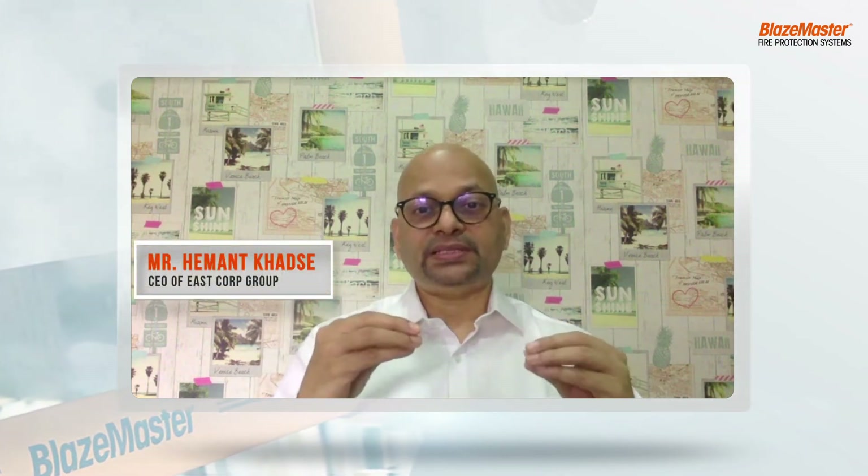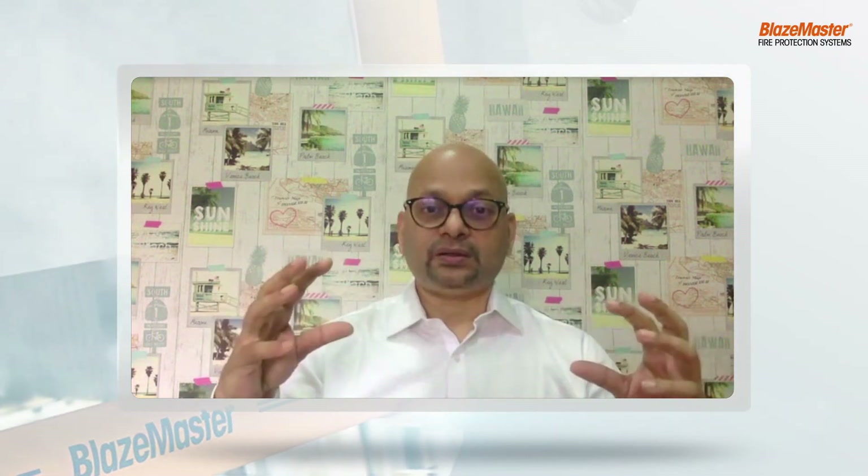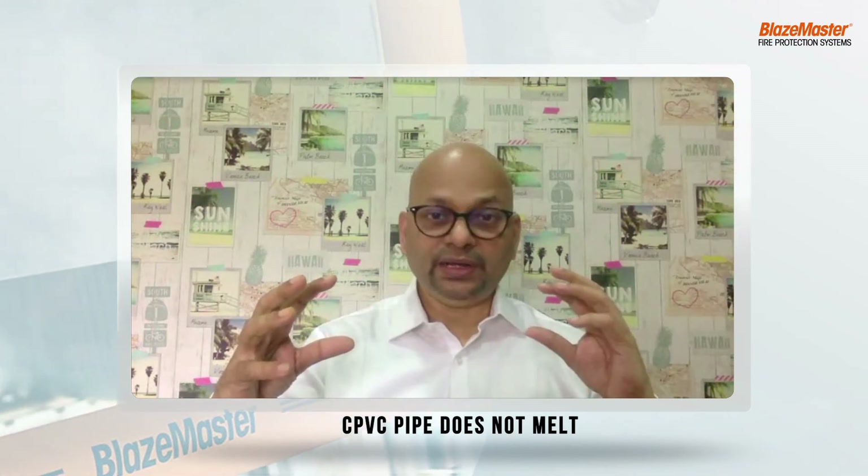We have to take that myth out from people's minds — that PVC pipe and CPVC pipe are the same. CPVC specifically used for fire sprinkler applications differs a lot. PVC can melt, but CPVC which is listed for fire sprinkler application will never melt.